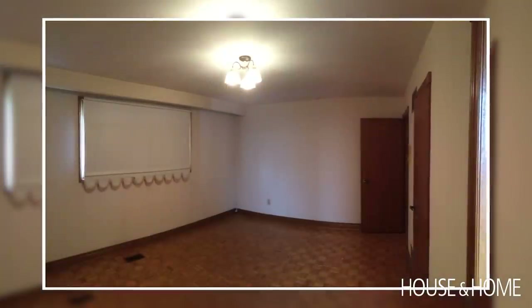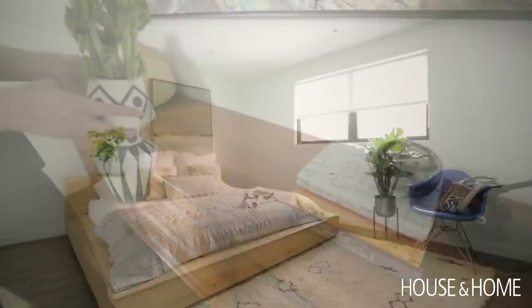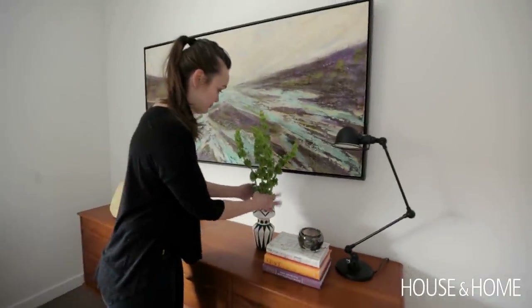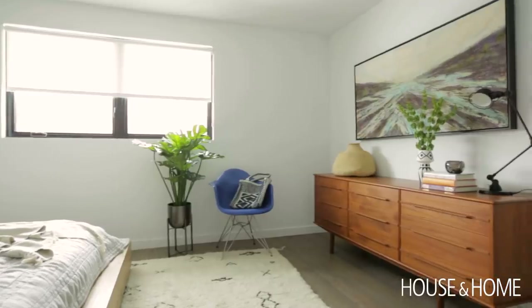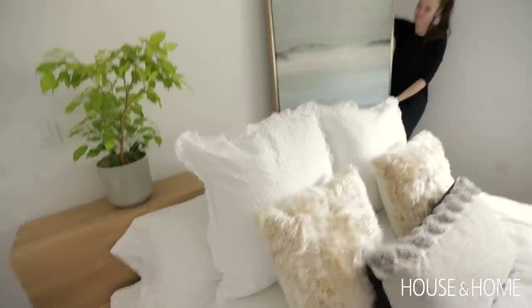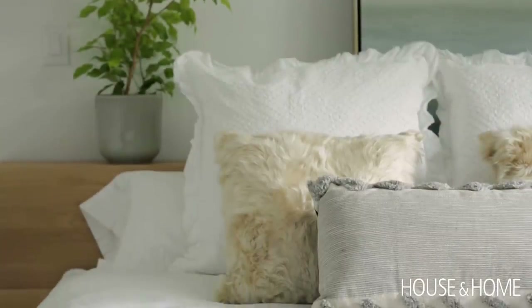The master bedroom got a major refresh. The modern platform bed looks beautiful on the Moroccan rug, and across from the bed they added a mid-century piece as a dresser and a pop of colour with an Eames chair. To add some finishing touches, I brought in an oversized painting for above the bed and layered up the bedding with some fuzzy pillows and some interesting textures.